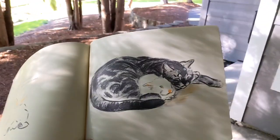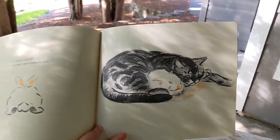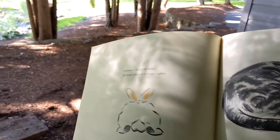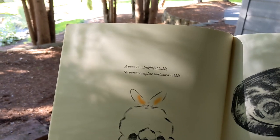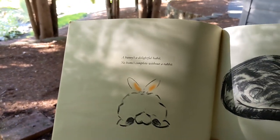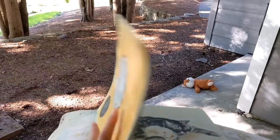Sorry, working one-handed here, but yeah — they're all curled up together, which is always nice for pets to do. There's a little quote that says: 'A bunny, a bunny, is a delightful habit — no home's complete without a rabbit.' There's also a bunch of little poetry writing throughout the book as well.